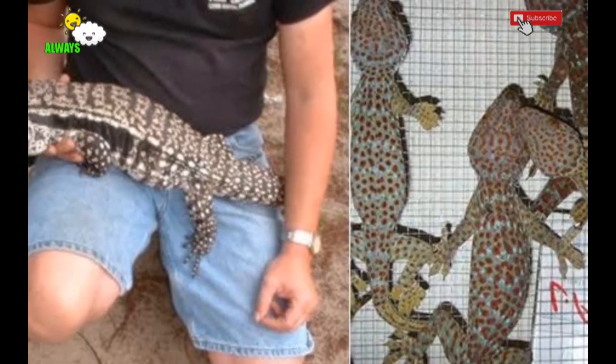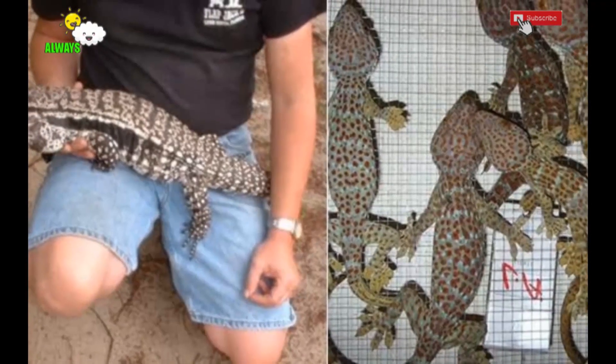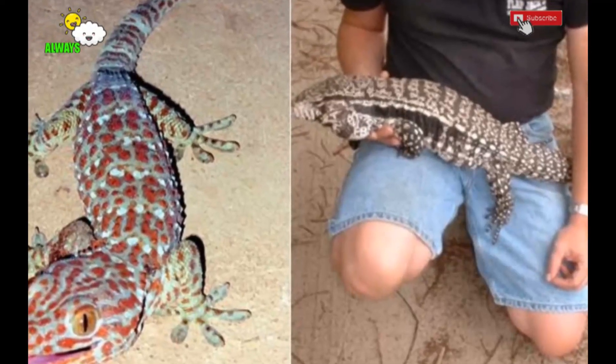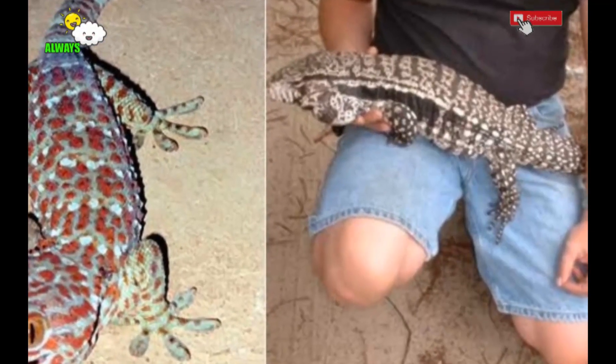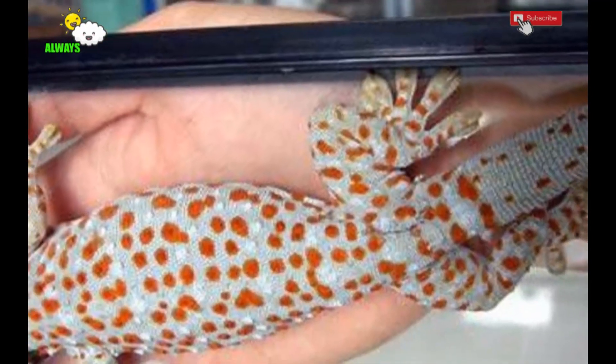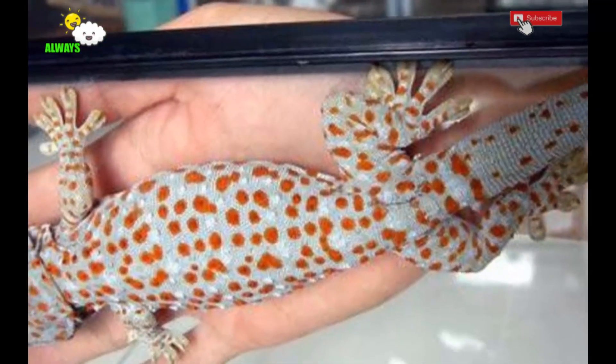How to raise and treat geckos to become geckos worth selling. Having a collection of healthy geckos as a complement to pets is already a satisfaction in itself, but the general principle that applies is: items that are unique and different must be expensive.